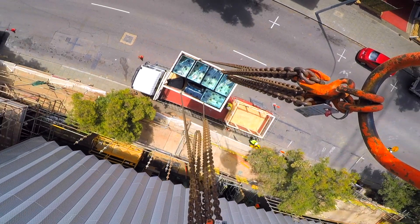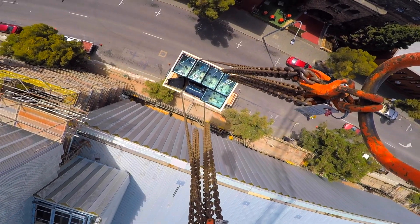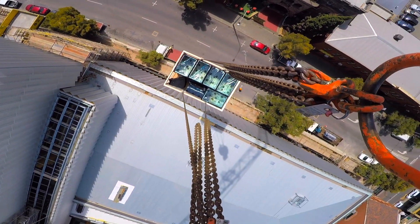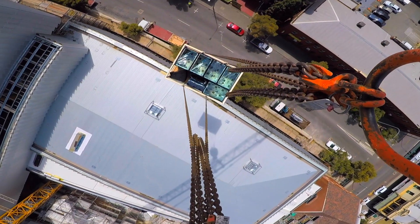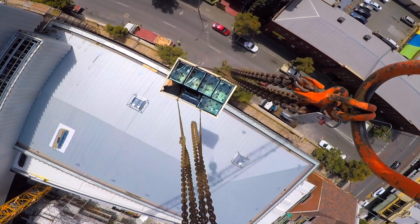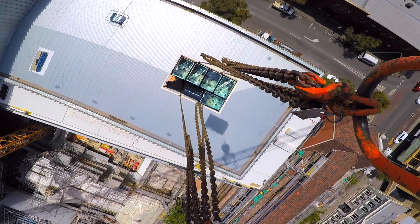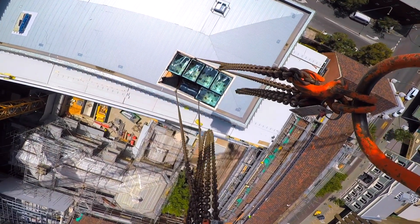Working with end users is something we do whenever possible when we're developing new products. It ensures we're technically aligned and gives us confidence there'll be a market for our product once we've developed it. The collaboration with Multiplex has been fundamental to RoboRigger's development. It kept us focused on the safety benefits and functionality they needed for their business, as well as ensuring it would be accepted by the site people who've just got to get the job done.